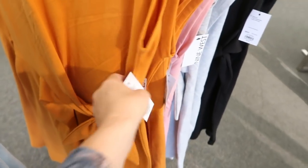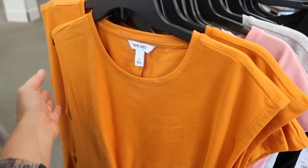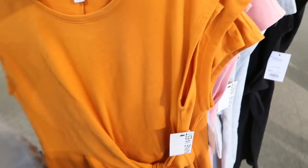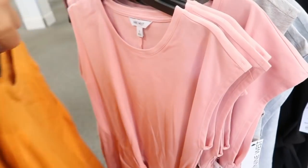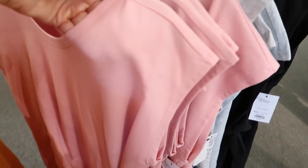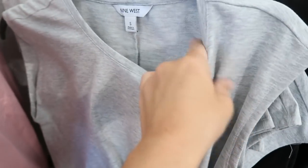I'm seeing new dresses from Nine West — I love the little knot detail on these. Normally $40, sleeveless, coming in an orangey-gold, true pink, gray, and black. The material is more like a terry — thicker but super soft and really nice quality.